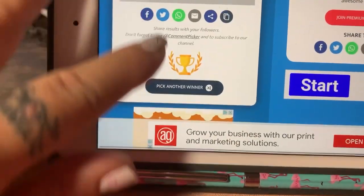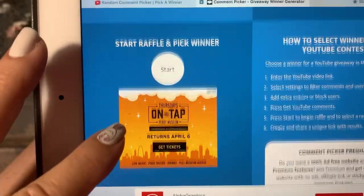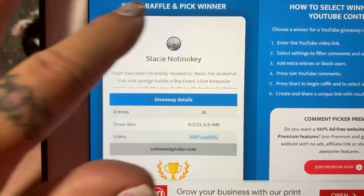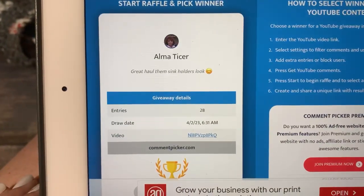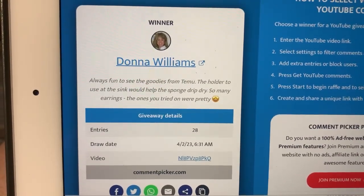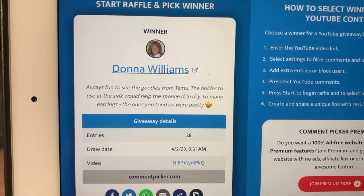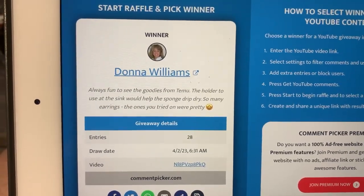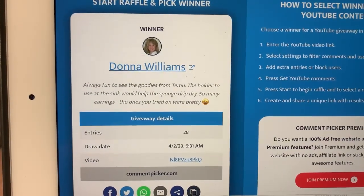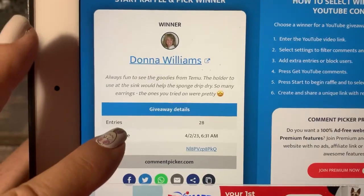Let's go down here and see if we can pick another winner. And the second one is Donna Williams. 'Always fun to see the goodies from T-Moo. The holder to use in the sink would help the sponge drip dry — so many earrings. The ones you tried on were pretty.' Okay, that's number two.